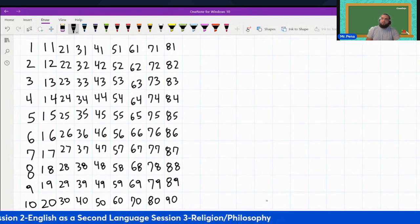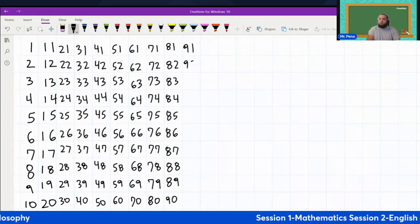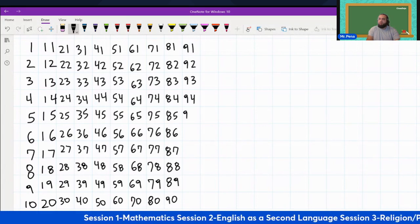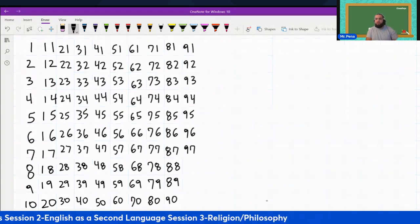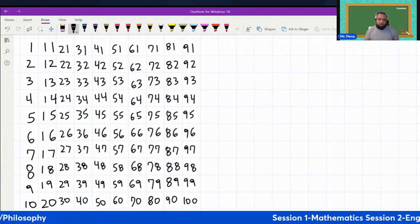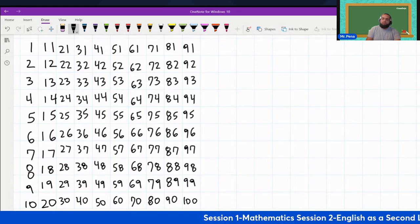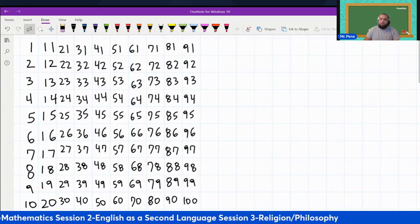Now we move on. We're going to go from numbers 91 through 100. 91, 92, 93, 94, 95, 96, 97, 98, 99, 100. These are the numbers from 1 through 100. This is how we count.